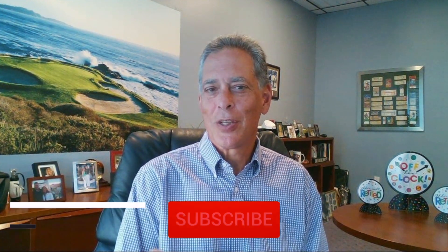My name is Mark Singer. For up-to-date and timely information on retirement, retirement income, and Social Security, subscribe to our channel and hit the notification bell so you can be alerted when we post new videos.